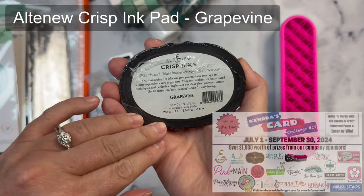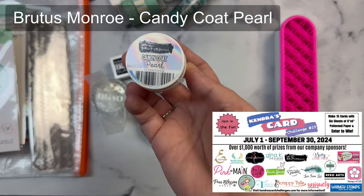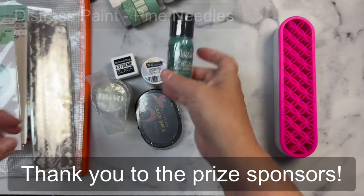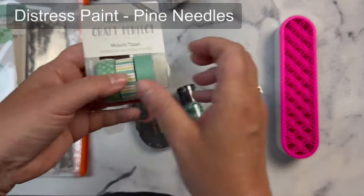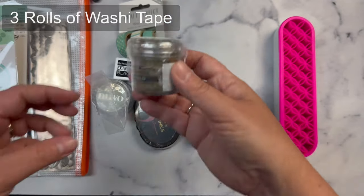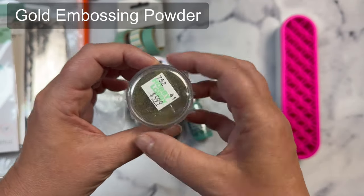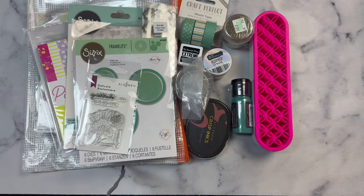We have over 20 company prize sponsors with both monthly and quarterly prizes, and I'd like to take a moment to thank them for their generosity and support. I will have affiliate links to their stores in the description box, so I hope you'll check out all of the crafty goodies that they have to offer. By clicking on these affiliate links to shop, I earn a small commission at no extra cost to you, and this helps to support my work and helps to keep the card challenges free each quarter. In addition, I'm donating some extra prizes that include stamps, dies, mystery card making kits and more.